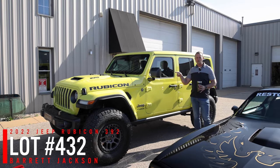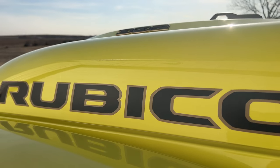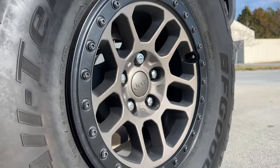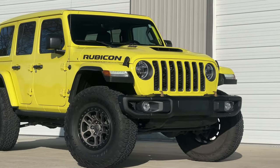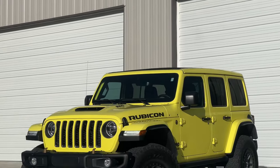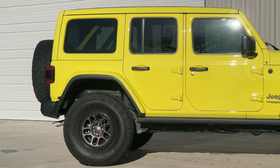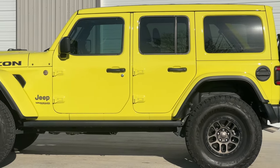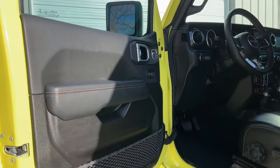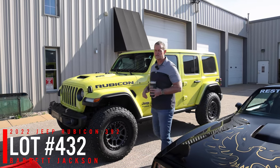We have a 2022 Jeep Rubicon 392 in High Velocity color going through Barrett-Jackson — it's a Friday afternoon lot number at West Palm Beach. We put 37-inch tires on it. It's been in my personal family collection and we love the 392 Jeeps. Plenty of power, plenty of torque, plus they've got the electric cutouts for the exhaust so you get a nice loud exhaust. It also has the soft-top sliding roof. It's been full PPF'd on the flares, the front edge of the hood, all the way around on all four flares and along the rockers, and we did a full ceramic on it as well as tinting the windows.